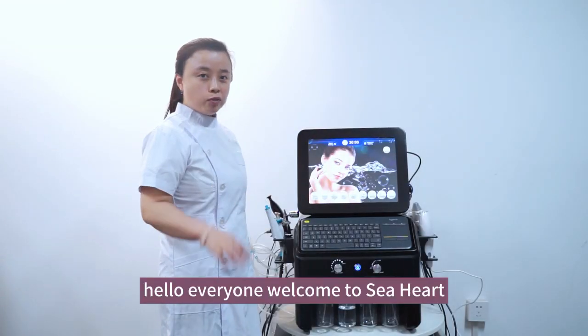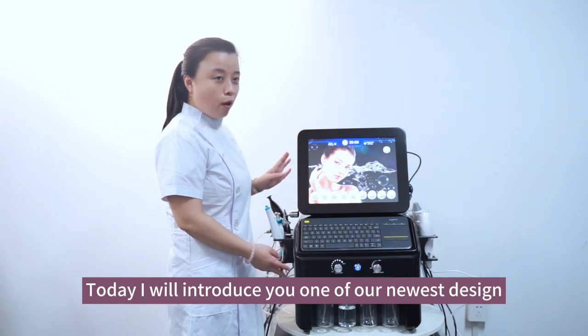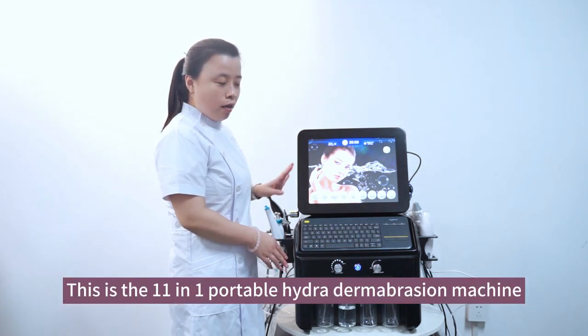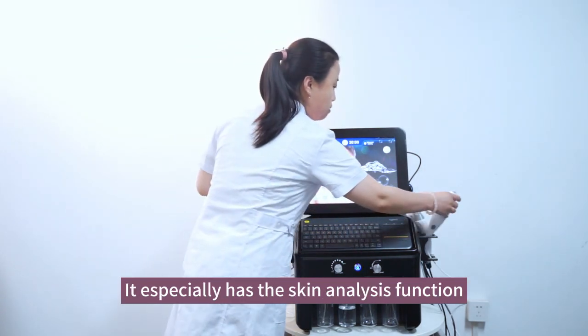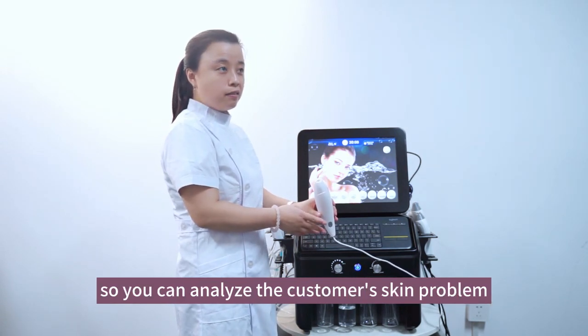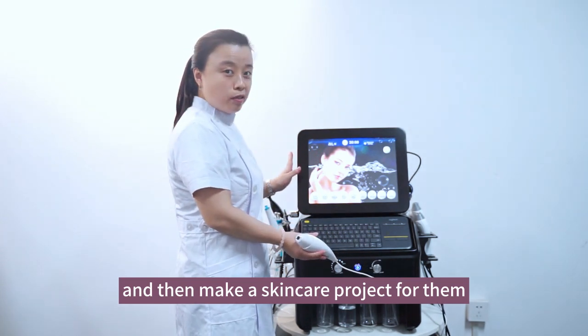Hello everyone, welcome to C-Heart. This is Tina. Today I will introduce you one of our newest designs. This is the Eliabine InVine portable hydrodermabrasion machine. It especially has this skin analysis function so you can analyze the customer's skin problem and then make a skin care project for them.